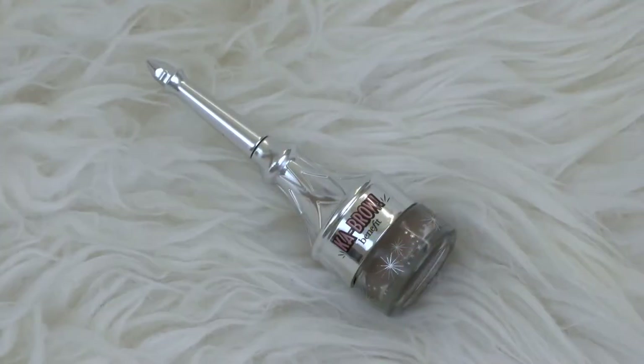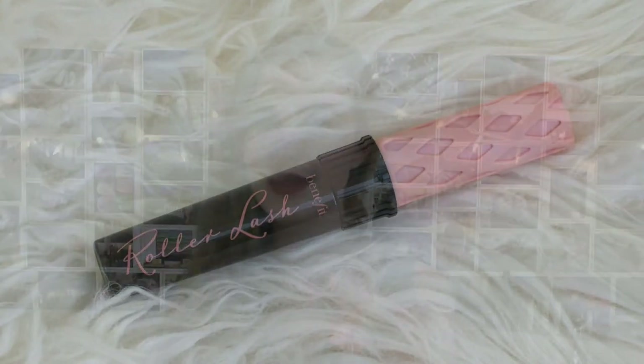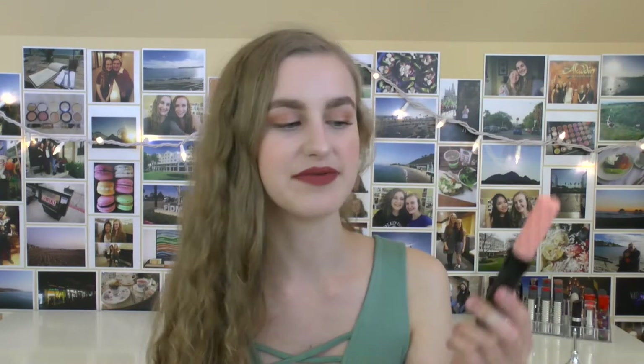First thing we have here is the Benefit Cabrow. It's part of their new brow line, and I have been trying this out. I'm not exactly sure how I feel about it yet, but I will let you know soon. This is shade 3, which matches me pretty well, and the Cabrow is a full size. The next product is also full size — it's the Roller Lash Mascara. I've always wanted to try this mascara; it's really good for curling and lengthening. I haven't tried it yet because I'm working through other mascaras currently.